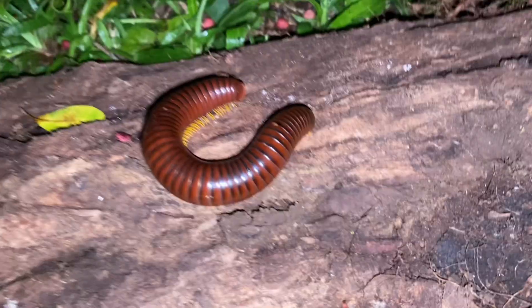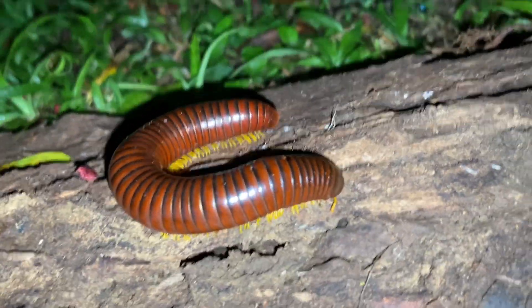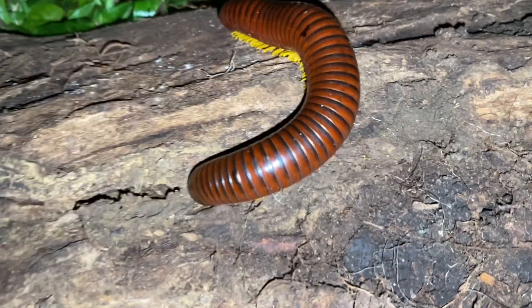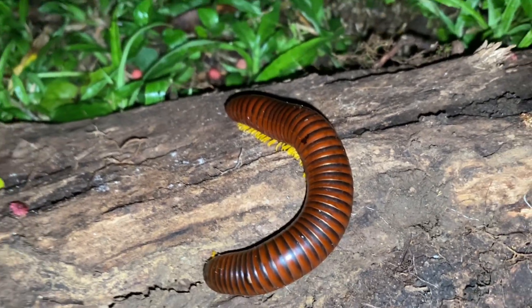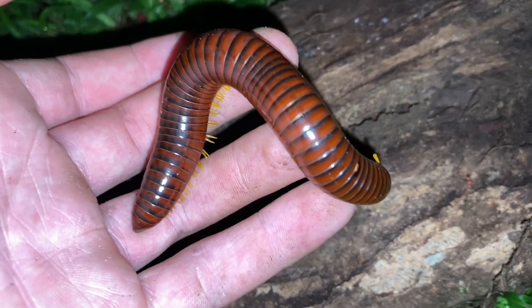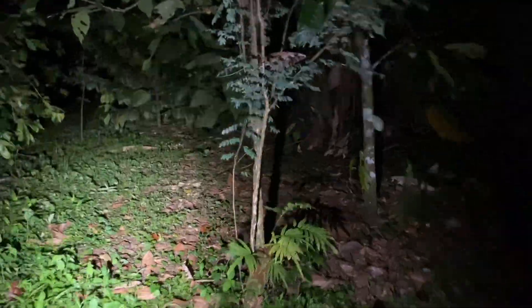We've got another one of these really big millipedes here — as big as the first one, just sitting there. I think it may have ejected a bit of poison there. For anyone who doesn't know, some round form millipedes are able to squirt their defensive chemicals, and some people have gotten it in their eyes before, so do be careful with that. I'm keeping a camera between the millipede and my eyes, but anyone handling them casually should be careful. That will be all for looking for millipedes in western Panama — I'd say that was a pretty good success. Thank you for watching.